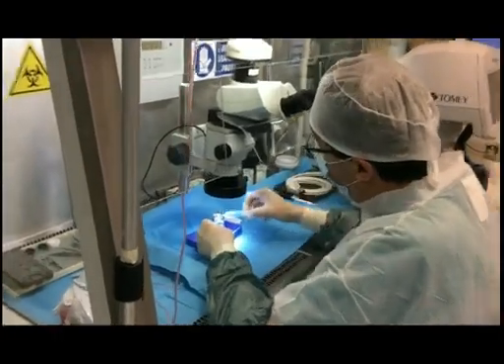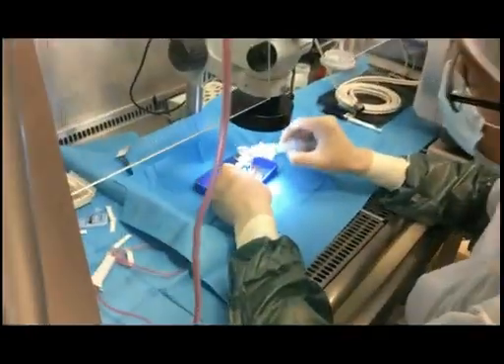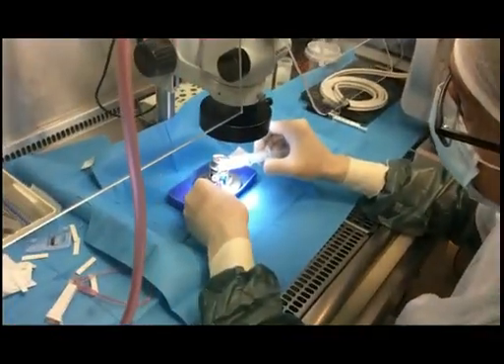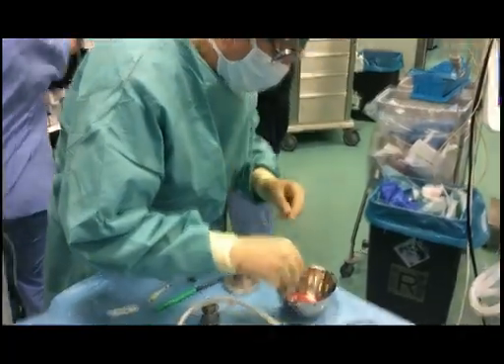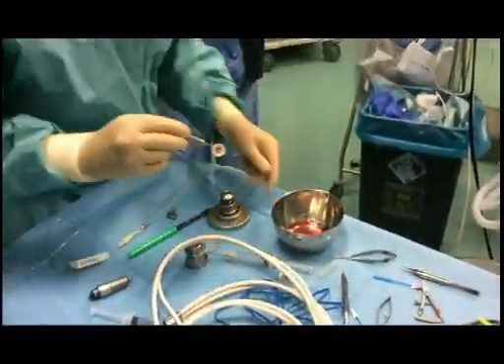We perform more or less the same amount of DMEK and DSAEK. The indications are well known: DMEK has its best indication in patients that have simple endothelial dystrophy and prefer to run the risk of a possible detachment but want a faster visual rehabilitation.